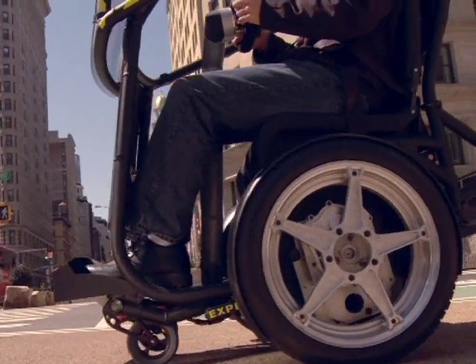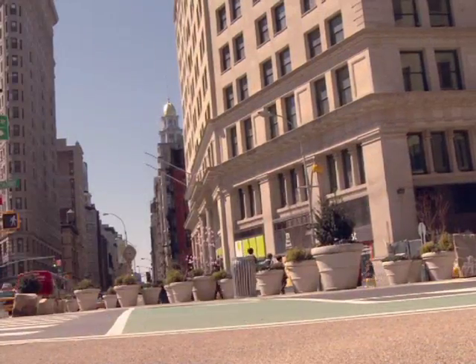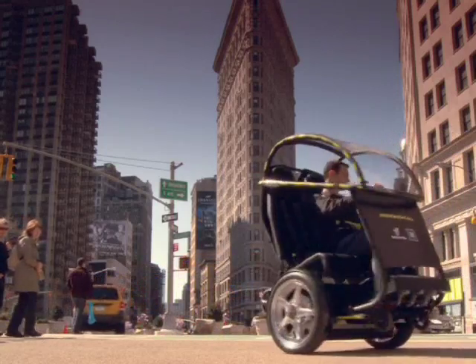It goes anywhere from 40 to 56 kilometers per hour on a single charge, and based on current rates in the US, a full charge of up to 8 hours would only cost you 60 cents.